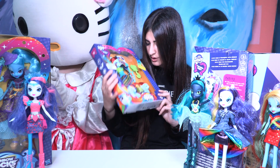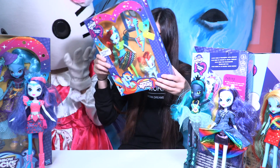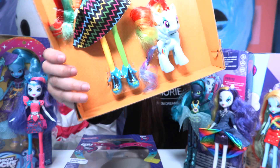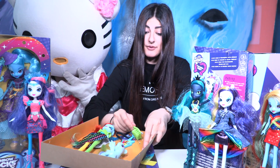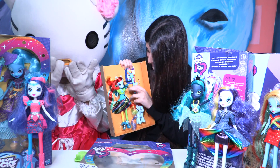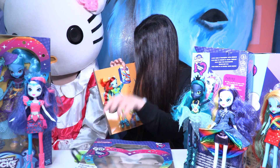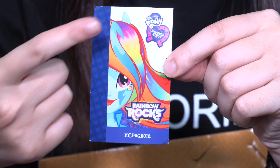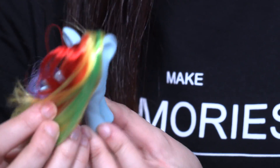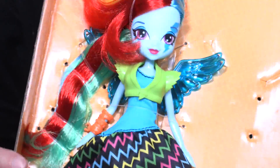Look at the shoes — let's open it up because it looks amazing! I love the shoes. She's coming with a brush, and a super awesome guitar that has the shape of her cutie mark — how cool is that! Here we have the cat with her face on it. And here's our pony — it's Rainbow Dash as a pony, whoa, so cool!